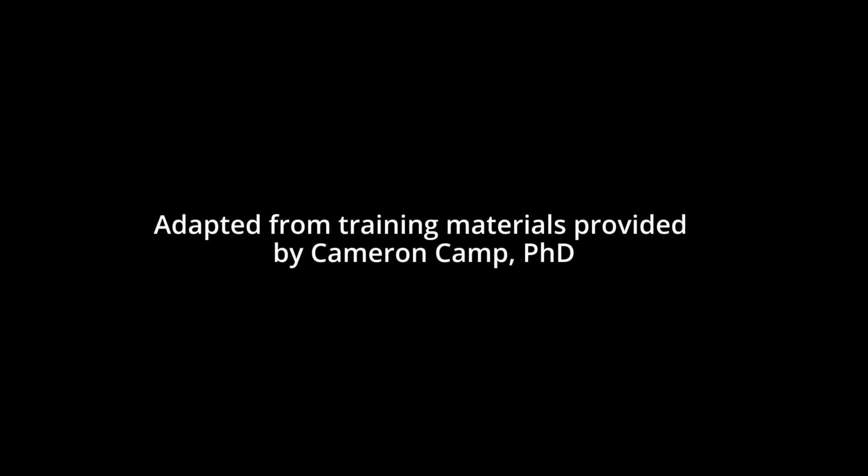People with Dementia Can Learn. Adapted from training materials provided by Cameron Camp, Ph.D.